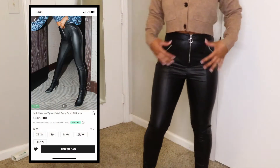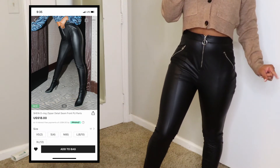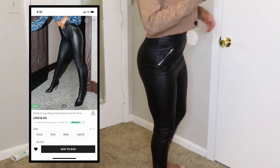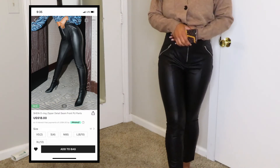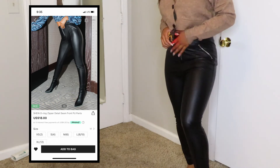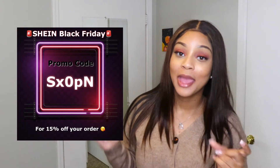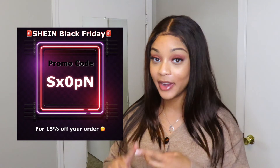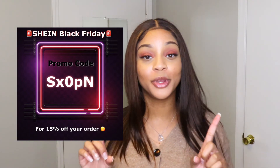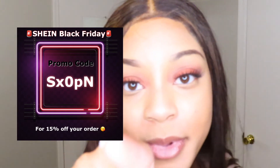This is the last piece of this haul: some black leather pants. I got them in a size medium. They're called the Shein O-Ring Zipper Detail Skinny Front PU Pants and they were $18. These are a perfect fit — I've been looking for some that actually fit me right. They're not too tight, but they hug in all the right places. That's the last piece! Make sure you use my discount code when you make your purchase, and stay tuned for my Cyber Monday video. Like, comment, and subscribe — see you in the next video!